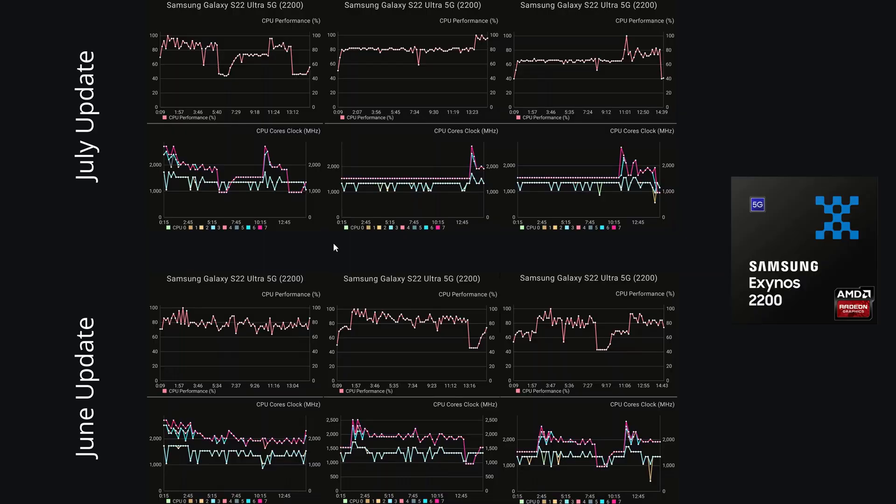Moving on to the AnTuTu stress test, and some very strange results for the Exynos. In the first test there are problems with CPU performance both halfway through and towards the end. Last month we didn't see those kinds of issues. The cores have been clocked down and then back up slightly, with a blip before dropping back to the 1 GHz mark — quite poor compared to last month where Core 7 was well around the 2 GHz mark.